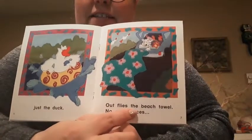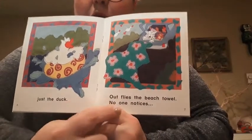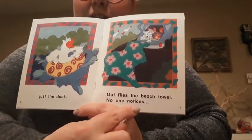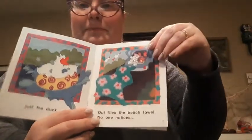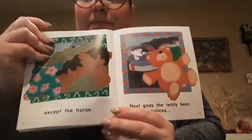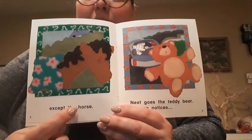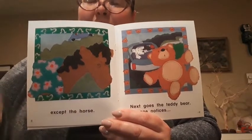Out flies the beach towel. No one notices. Except the horse. Look, the horse is wearing the beach towel.